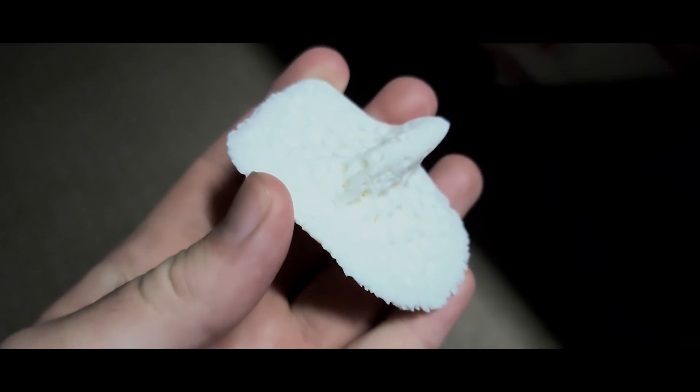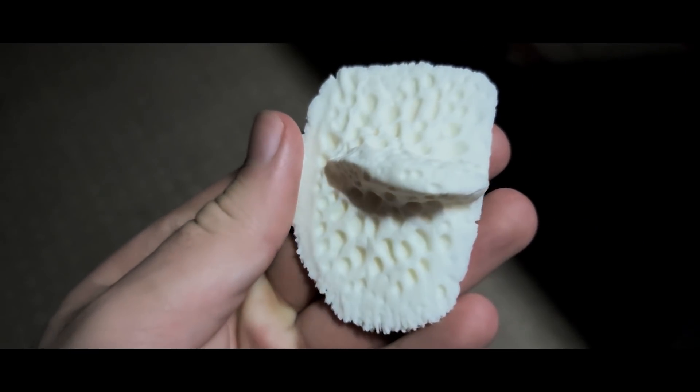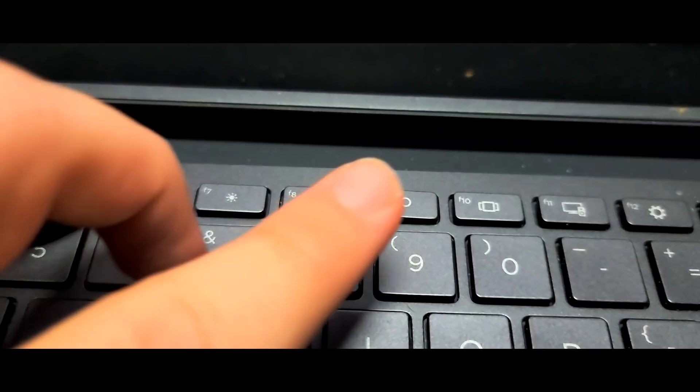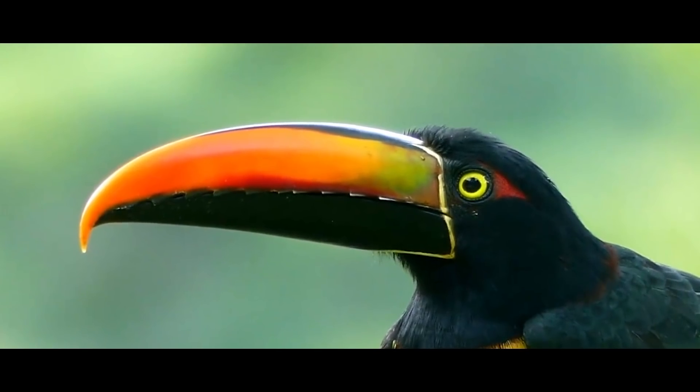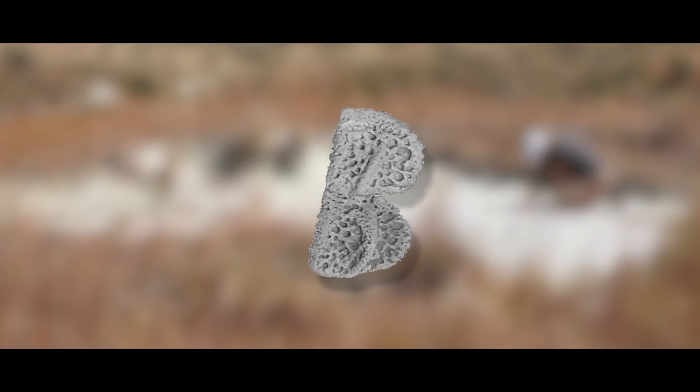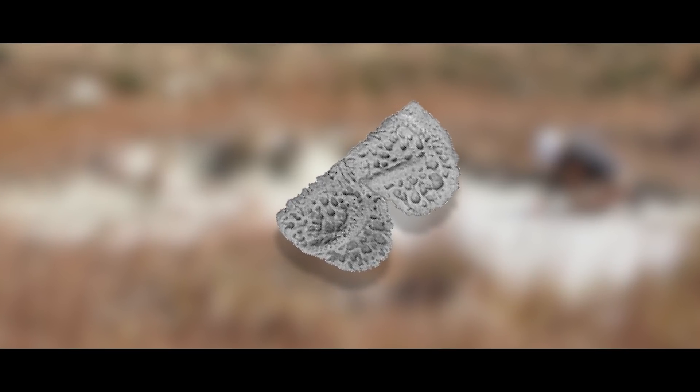Osteoderms are little pieces of bone which rest within the skin and are often capped with a layer of super-hard material called keratin, which also makes up our fingernails, parts of our skin, hair, bird beaks, and even rhino horns. Osteoderms were some of the most abundant fossils of the critter found at the dig site, with small square and oval-shaped ones all over the place.